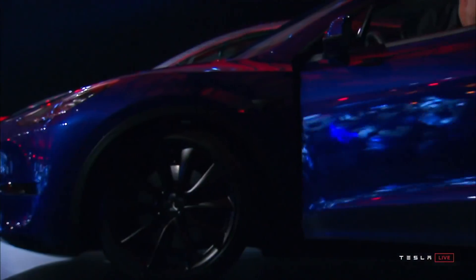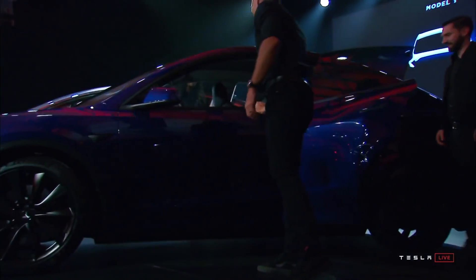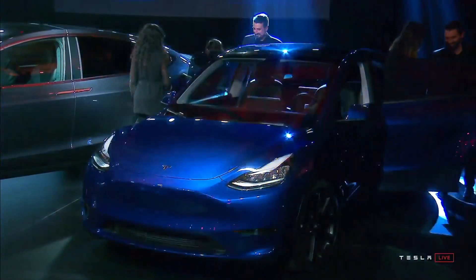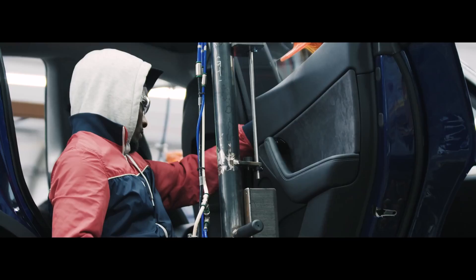Probably not many people know that the Model Y was initially intended to feature Falcon Wing doors too, as hinted by Elon Musk in 2015. But ultimately, the Tesla engineers decided to go for the regular outwards opening doors instead. The controversies that we mentioned before probably influenced that final decision a bit.